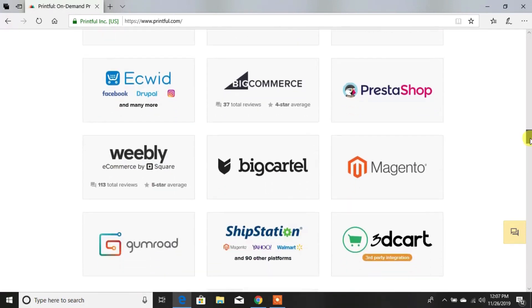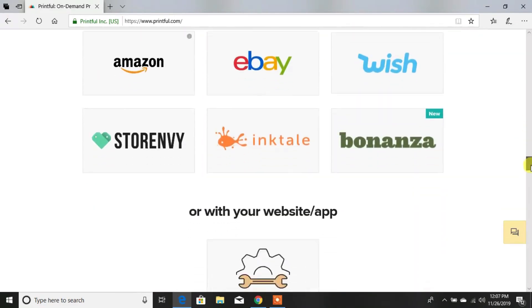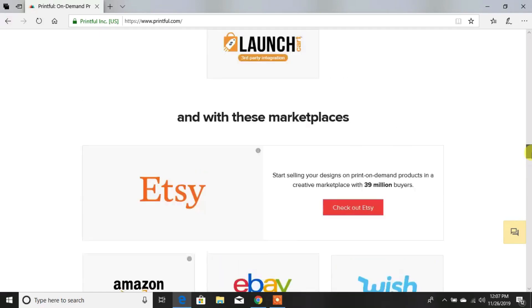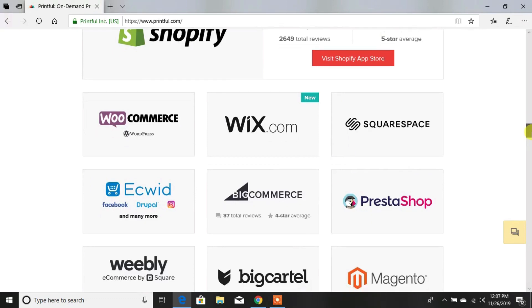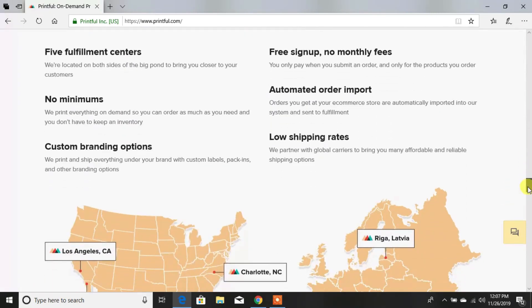Printful also integrates with BigCommerce, Weebly, BigCartel, ShipStation, Gumroad, Etsy, Amazon, eBay, Wish, and Store Envy. It can also be connected to your regular website with a custom integration app. That is what sold me because I do have an Etsy store, a BigCartel store, and Shopify through Printful. I've helped people do Wix and Squarespace through Printful as well, and to me that's what sells the most.